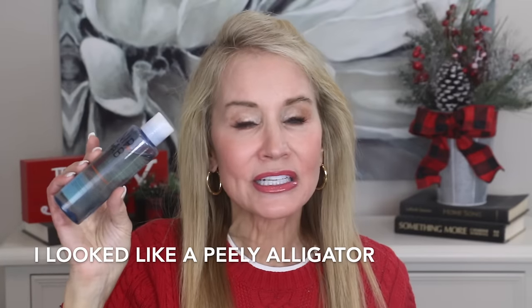My next fail is the Nip + Fab Glycolic Cleansing Fix. It's a cleanser with a little glycolic acid, and I thought it would be a mild exfoliant for dead skin cells. But this stuff is harsh. I used it the first night and the next morning my skin was dry. I used it the second night and it got drier. By the third night my skin was peeling like I had used tretinoin. It was absolutely horrible. As you can see, I didn't use much of this at all — I tried it a couple of times and both times it was a huge fail.